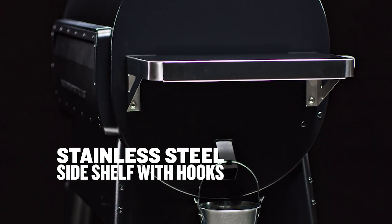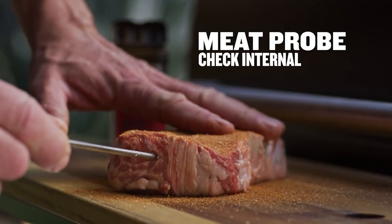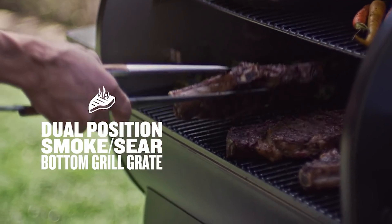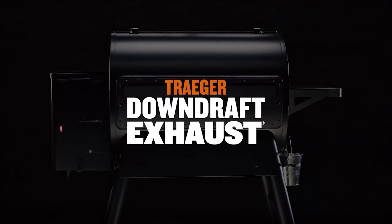The hopper also features a trapdoor design meant to make cleaning and changing pellets a breeze. Be warned, however — features on a pellet grill like the Traeger Ironwood 885 do come with a hefty price tag. Then again, if money isn't an issue for you, it's hard to think of a better pellet smoker you can go with.